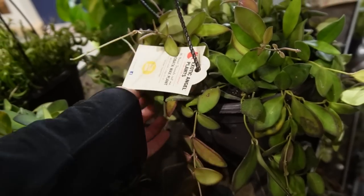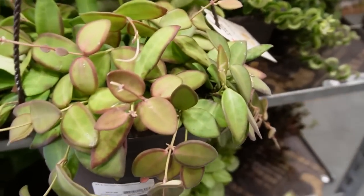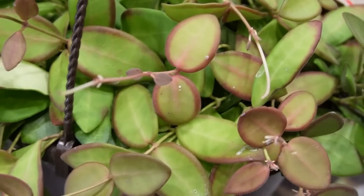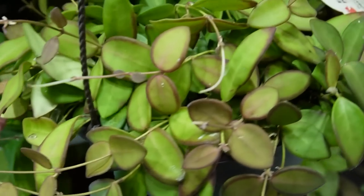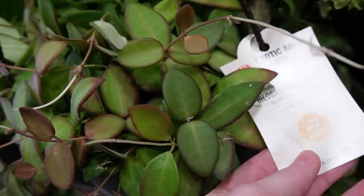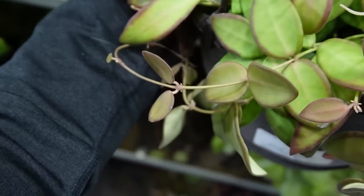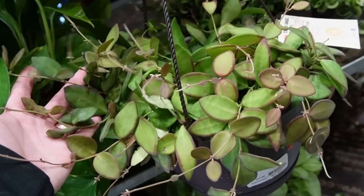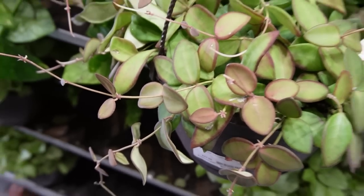Look at that — I literally already have one of these but I want it so bad. This is another Hoya species affinity burtonii but this one is really nice — it's sun stressed and everything. Look at how beautiful that is. These are twenty-four dollars and sold by Plant Smart. Oh my gosh, it has fuzzy leaves — this might actually be a bilobata and not a burtonii. I don't have money for plants right now and this is one I'm going to be really sad about not picking up today. Genuinely makes me sad.